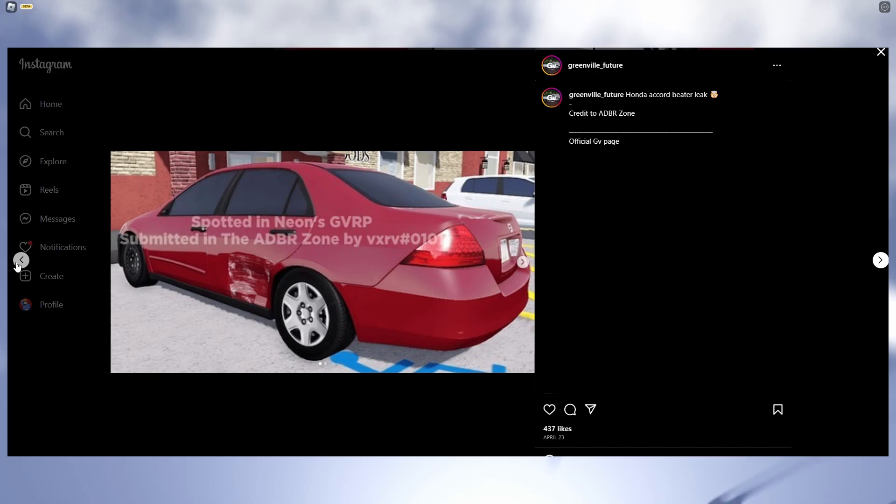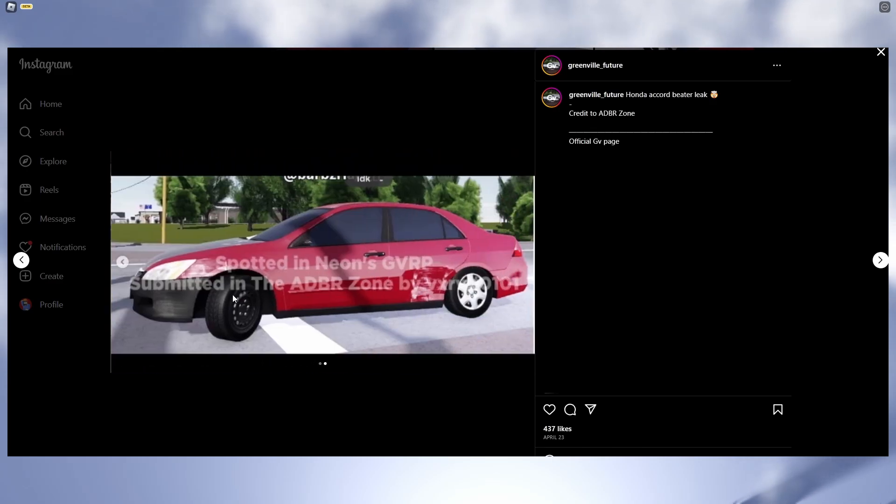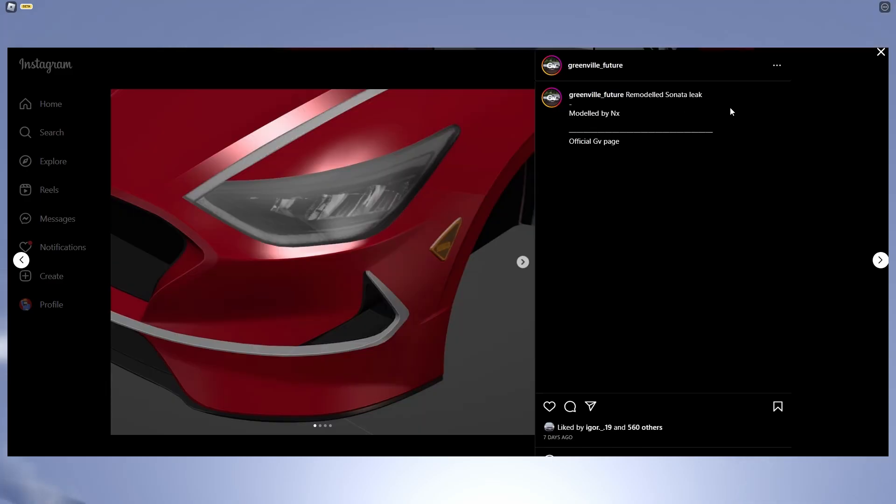Alrighty, so we have a Honda Accord beater leak — another one — and here it is. It actually looks really, really cool, I like it. We have it spotted in an RP server and overall it just looks really cool.